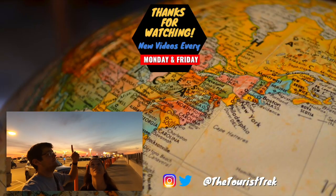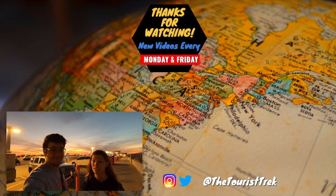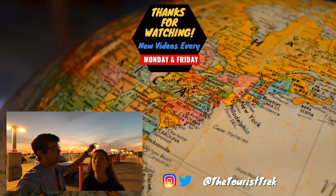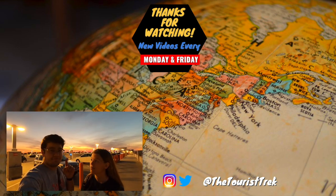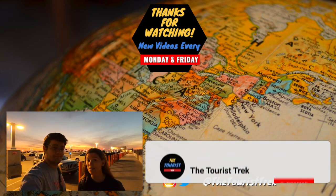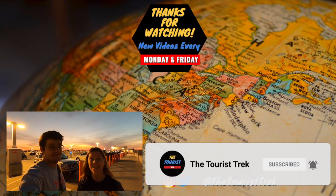Look at that sunset - beautiful. If you liked that video, be sure to hit the video directly above our heads - that's the time we came to Disney Springs and actually met a Disney artist named Brett Owens, really cool experience. That video over there is what YouTube recommends for you. If you want to join our adventures, make sure to hit that subscribe button and hit that notification bell. Until next time, see you real soon!